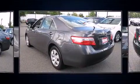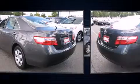Toyota infused the interior with top-shelf amenities such as delay-off headlights, a tachometer, rear parking sensors, and more.